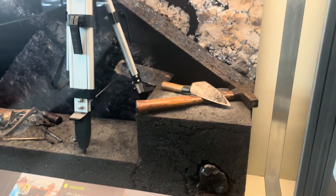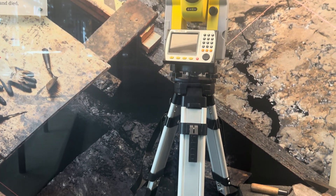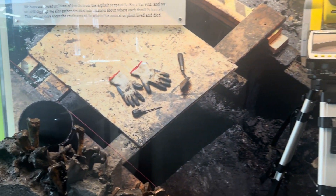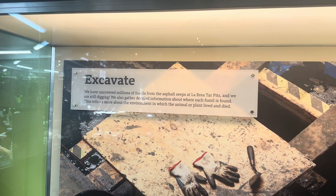This looks like a little excavation area — these are some of the tools they use to get down in there and find things. It says: we have uncovered millions of fossils from the La Brea Tar Pits, and we are still digging.